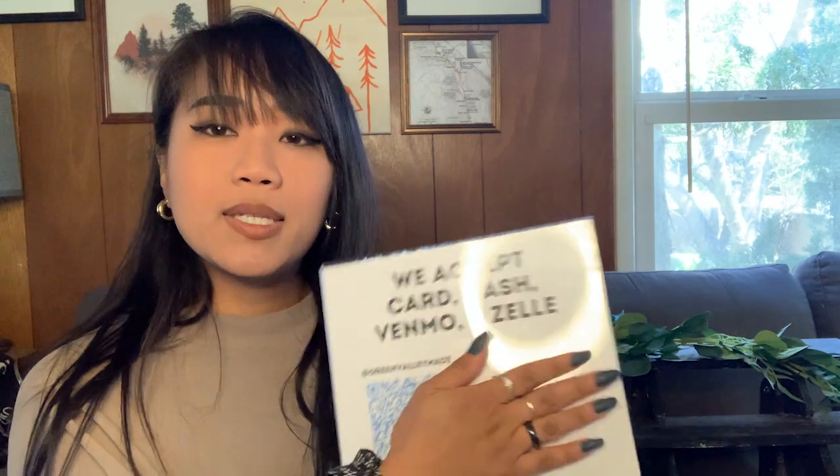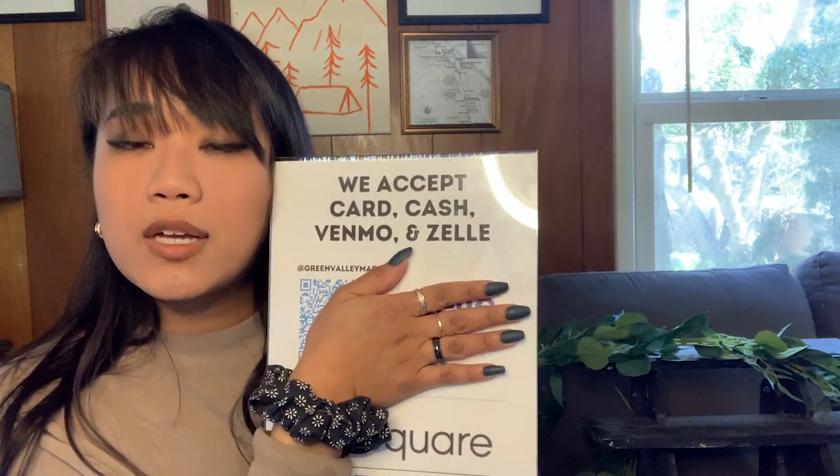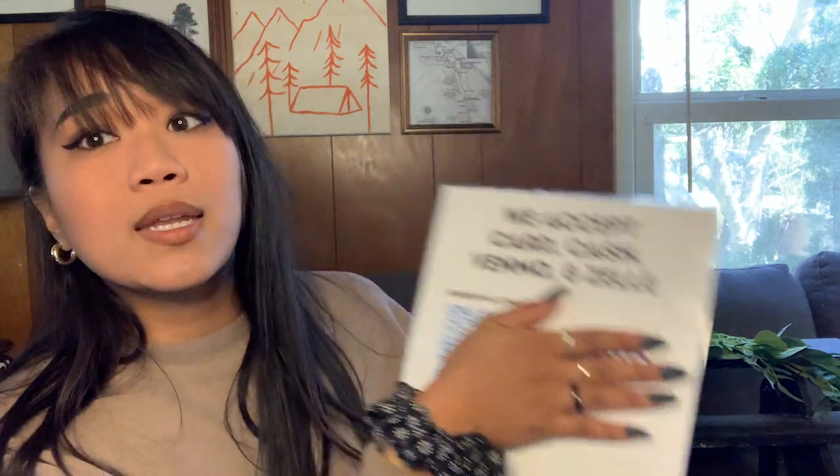In the cash box I also keep the receipt book, my business card holder, pens, and a small calculator. I have a sign that clearly states I accept card, cash, Venmo, and Zelle. And I make sure to bring at least $100 in change with mostly smaller bills.